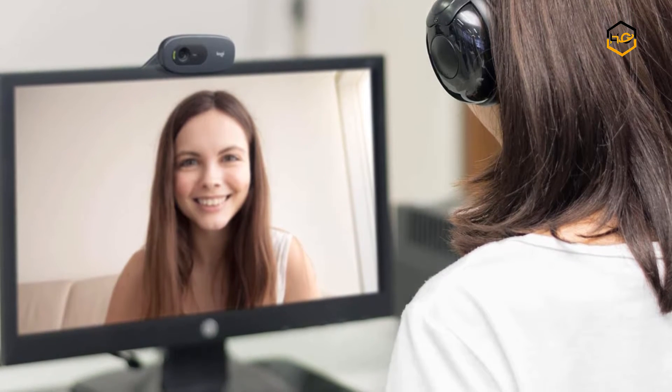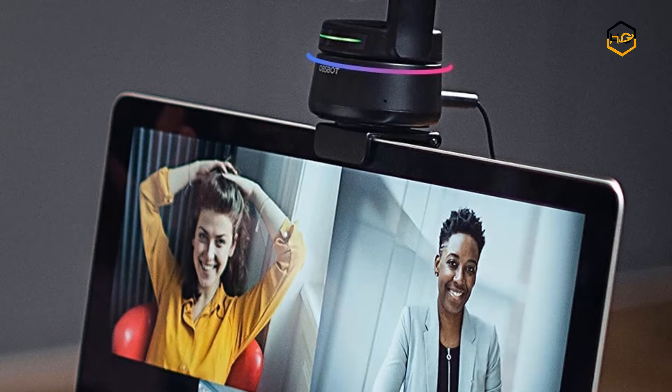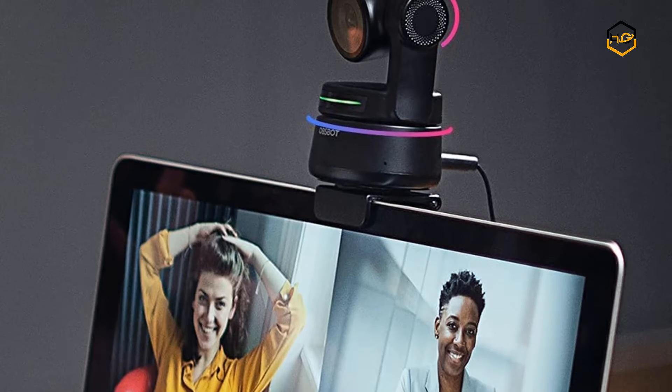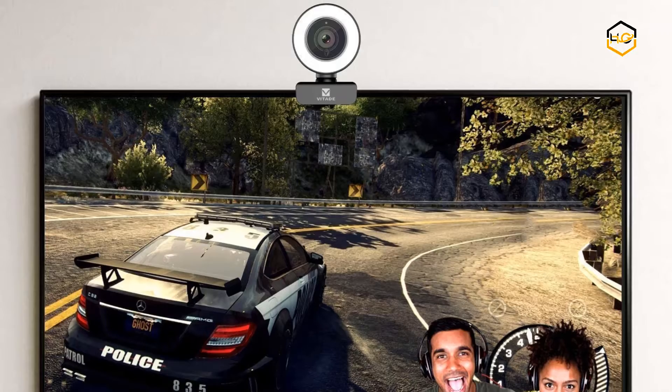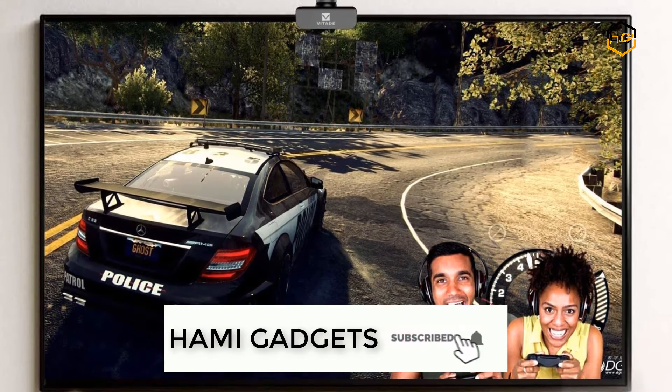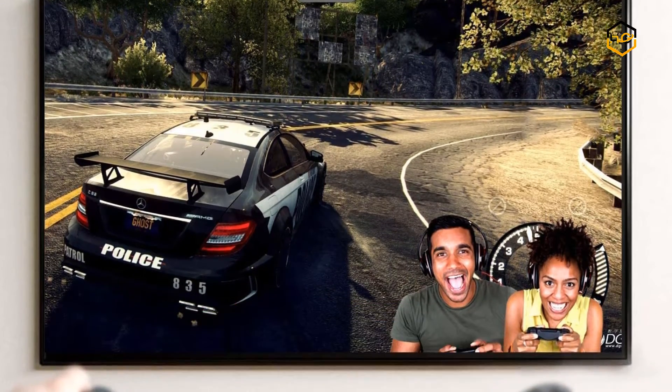Hey guys, in today's video you will be checking out some of the best webcams for streaming available in the market. We have combined them according to their quality, capacity, price, user satisfaction, and ease of use. You can find out more info about them in the description box below. Make sure to subscribe to our channel and hit the bell icon below to be the first to know about any new videos.